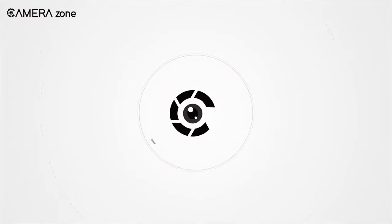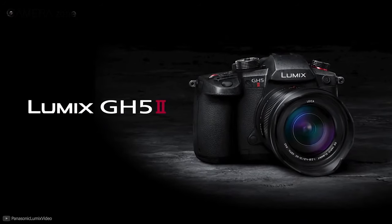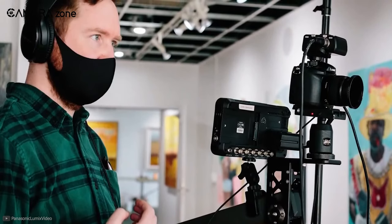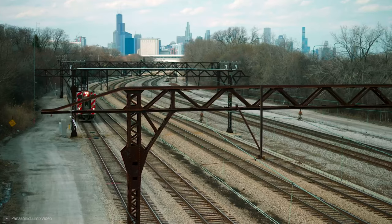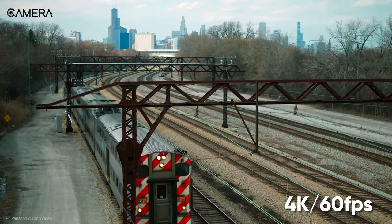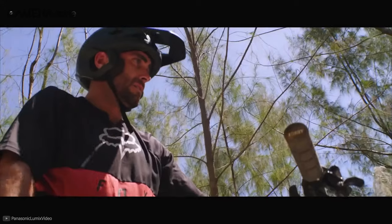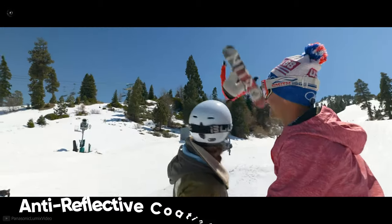First, we're going to talk about the Panasonic GH5 Mark II, a camera with impressive features for both stills and videos along with improved autofocus performance. Featuring a 20.3 megapixel micro four-thirds Live MOS sensor, this camera can shoot 4K videos at 60 frames per second. Live MOS sensors offer the stunning image quality of CCD sensors and the power efficiency of CMOS sensors, with an anti-reflective coating for more clarity, less reflection, and reduced flare effect.